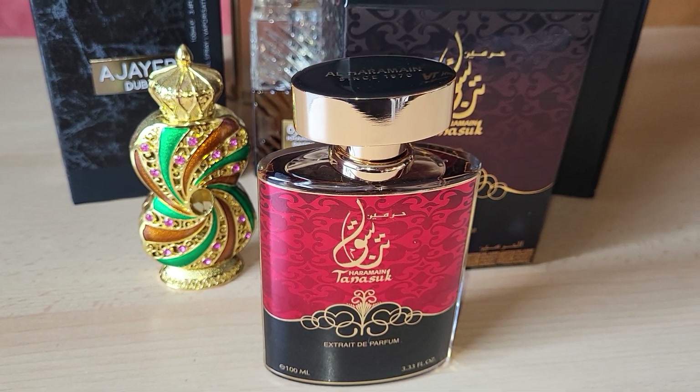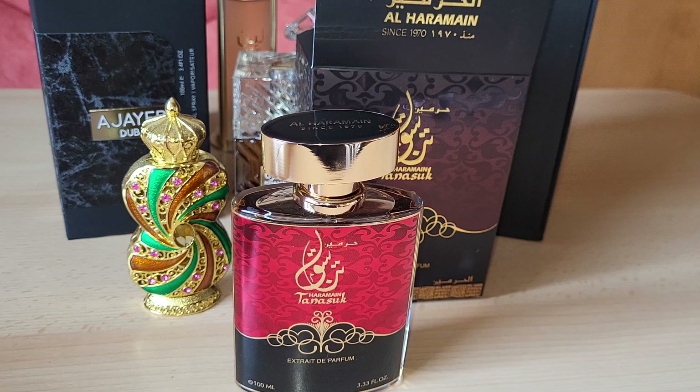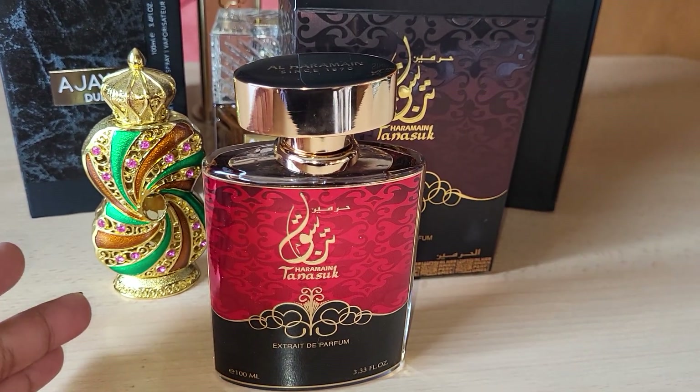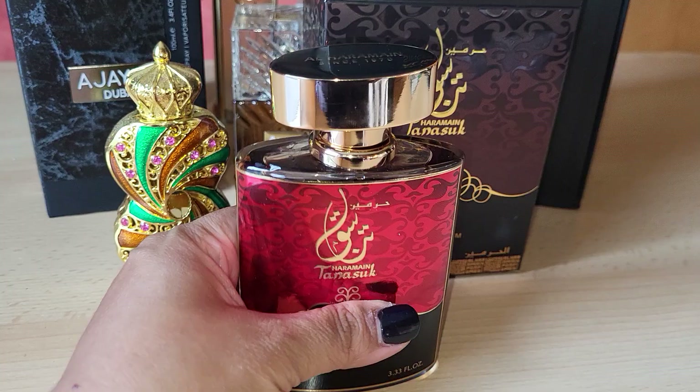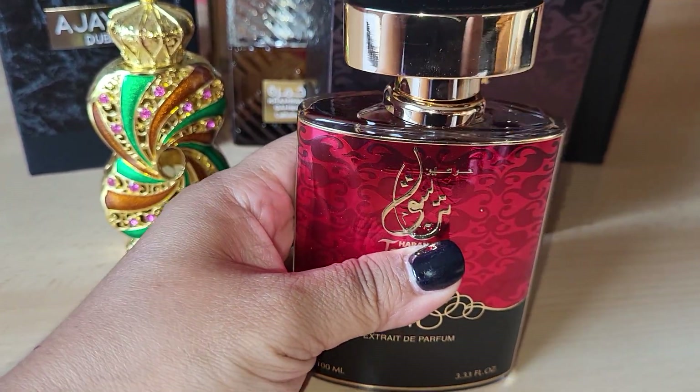Hi everyone, welcome back to my channel Faye Germany. Here I'm going to review a deeper review. I got it just yesterday and I already tried it. It is fascinating.